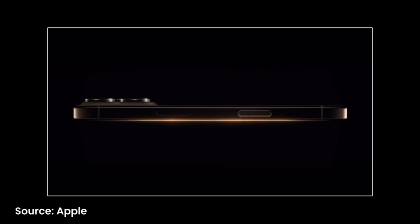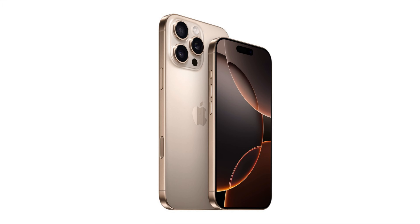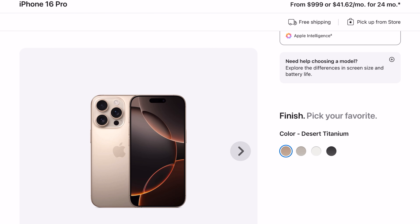The iPhone 16 lineup is officially here. We're getting the iPhone 16, the iPhone 16 Plus, the iPhone 16 Pro, and the iPhone 16 Pro Max. I want to make a quick buyer's guide video to help you out in making your purchase. Hey everyone, it's Andrew and welcome back to the channel. Rather than doing a recap video and talking about everything that Apple launched, I wanted to focus in on the iPhone 16s and really talk about the features and help guide you into making the right purchase. The iPhone 16 lineup starts pre-orders this Friday, and it will officially launch on September 20th.